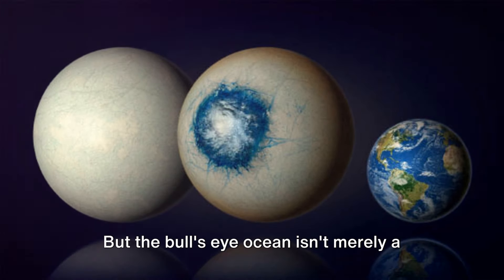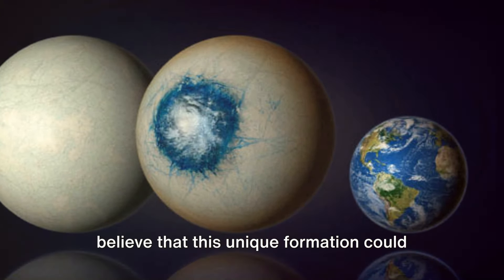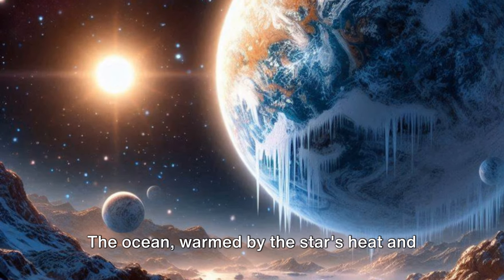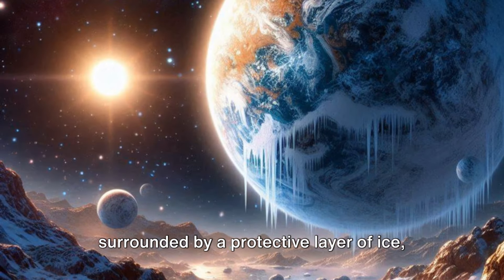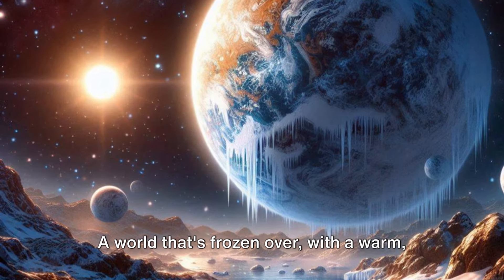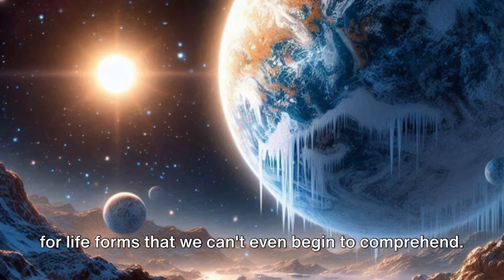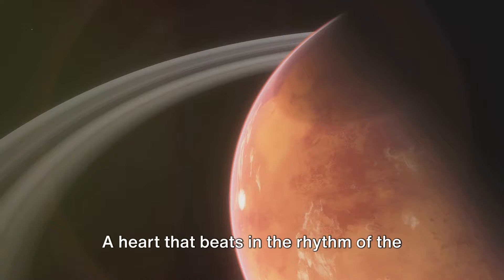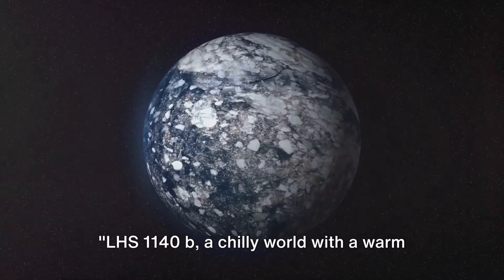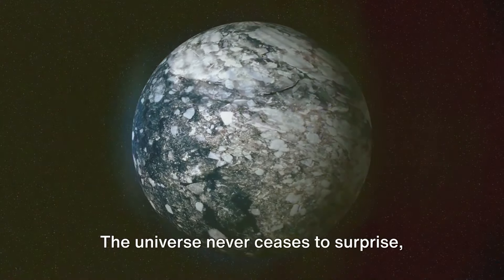The stark contrast between the icy surface and the liquid ocean gives LHS-1140b an appearance that is as distinctive as it is beautiful. But the bullseye ocean isn't merely a pretty sight. Scientists studying this world with the James Webb Space Telescope have reason to believe this unique formation could be more than just a geographical marvel. The ocean, warmed by the star's heat and surrounded by a protective layer of ice, could be a prime spot for extraterrestrial life — a world that's frozen over with a warm, liquid heart that could possibly be a cradle for life forms we can't even begin to comprehend. LHS-1140b: a chilly world with a warm heart, a possible cradle for alien life. The universe never ceases to surprise.